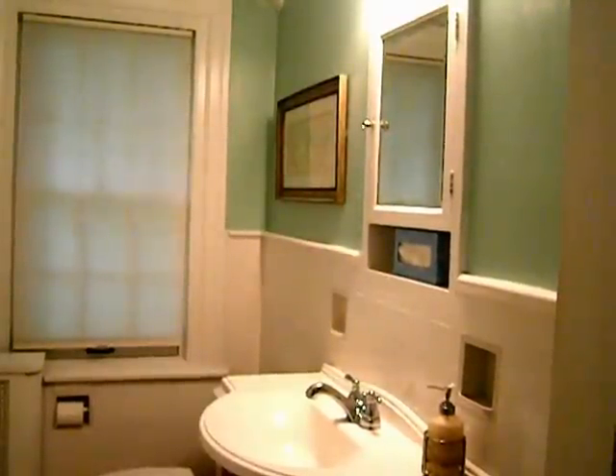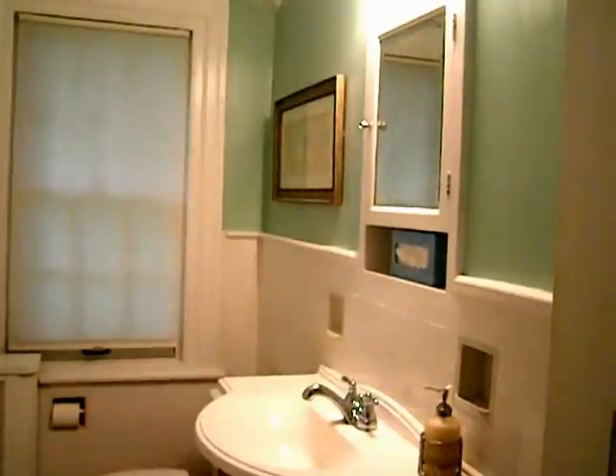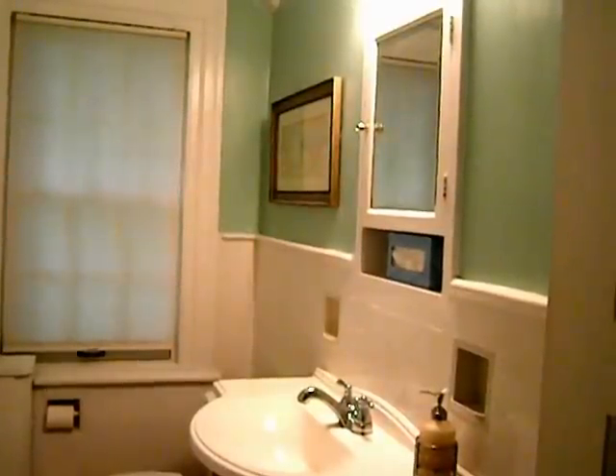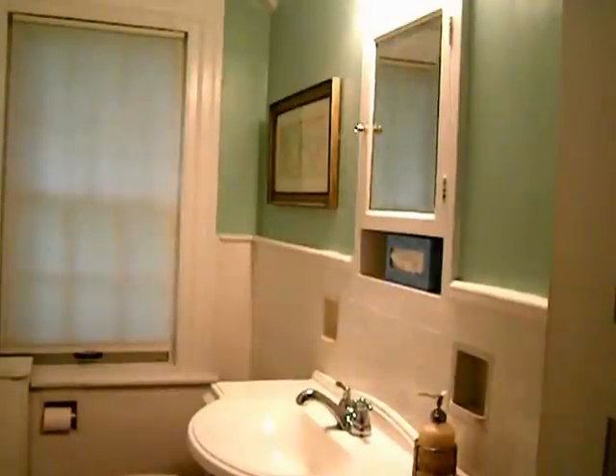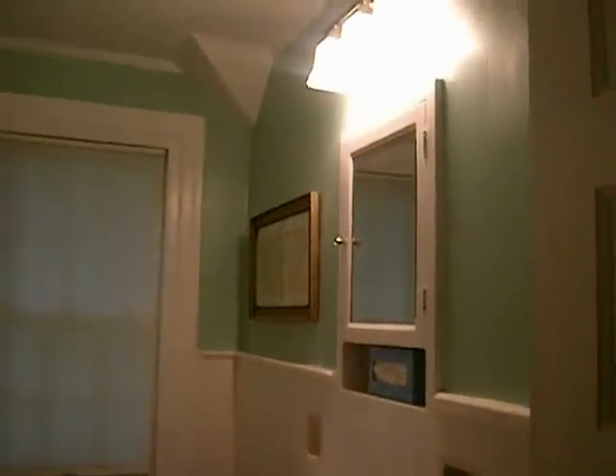Hi, this is Darla DiMauro from HeartWork Organizing and I'm going to share six tips to freshen up your bathroom, whether you live in a newer home or, like me, share a hundred-year-old gem with your family.